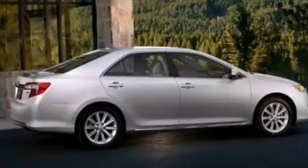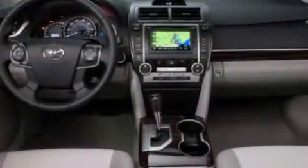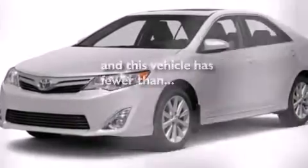Features include a power driver's seat, air conditioning, cruise control, a CD player, side curtain airbags, rear seat childproof door locks, full power accessories, traction control, a keyless entry system, and this vehicle has less than 36,000 miles.